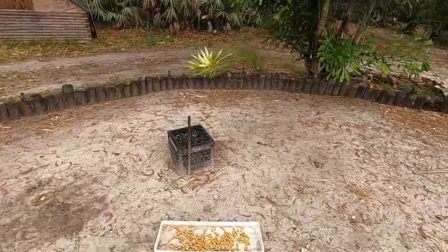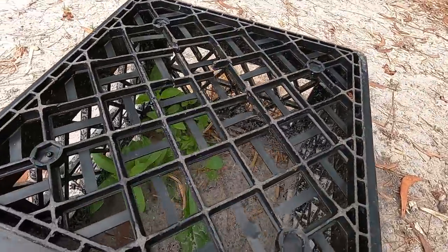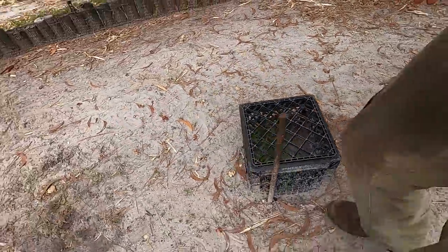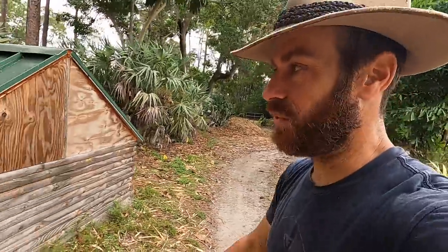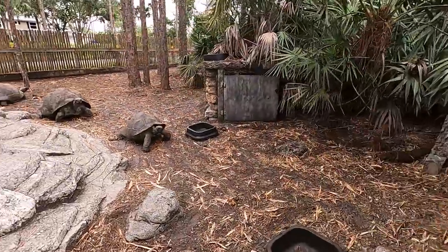We've got the eggs — let's check them. I don't think anything's hatching right now. The plants are growing, so at least I know they'll have shade and a little food when they do hatch. Looks like we're going to have some rain today. If we just step a little bit over here, we've got three more tortoises that you guys know and love — Socrates, Darwin, and Nostradamus.